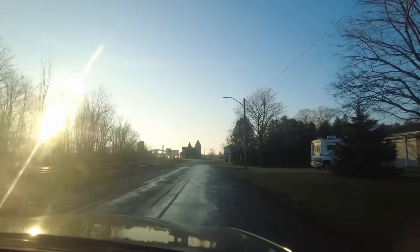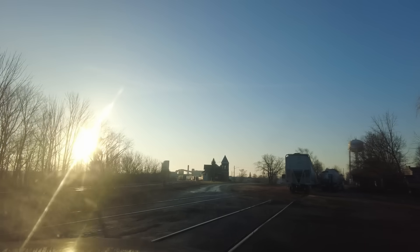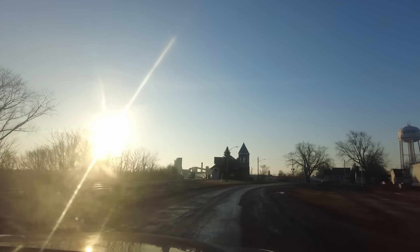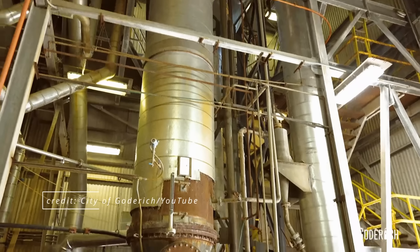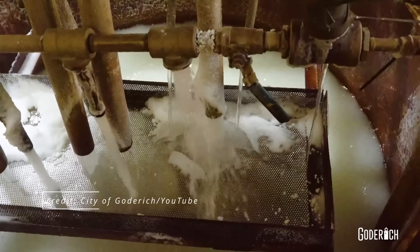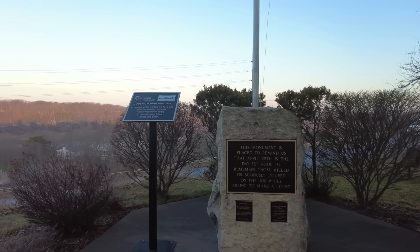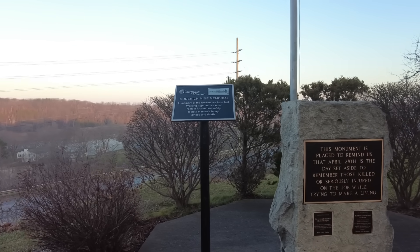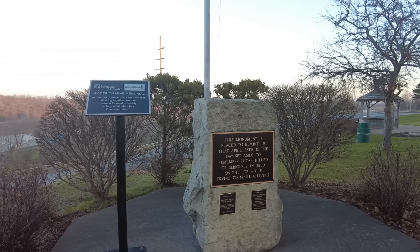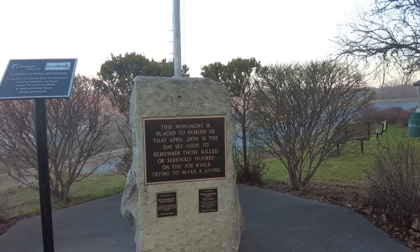So we saw the salt mine where they actually mine and store the salt, and then this is where they use the mechanical evaporation process to get the salt distilled down to its working form — be it road salt or table salt. It's a mechanical evaporator that evaporates the water and turns the salt into usable salt in solution, and then it gets separated at this plant. The Goderich Mine Memorial — in memory of the workers we have lost. Working together, we must remain focused on safety to help eliminate illness, injury, and death. Rest in peace, guys.